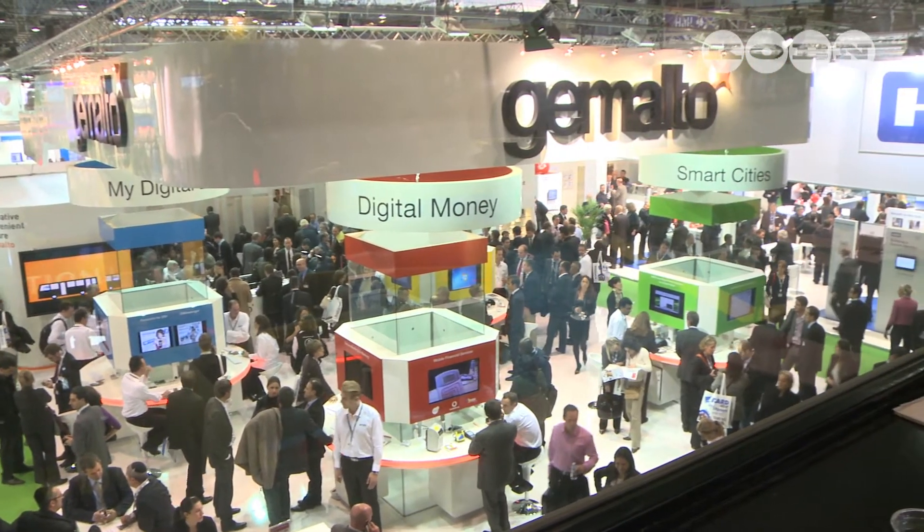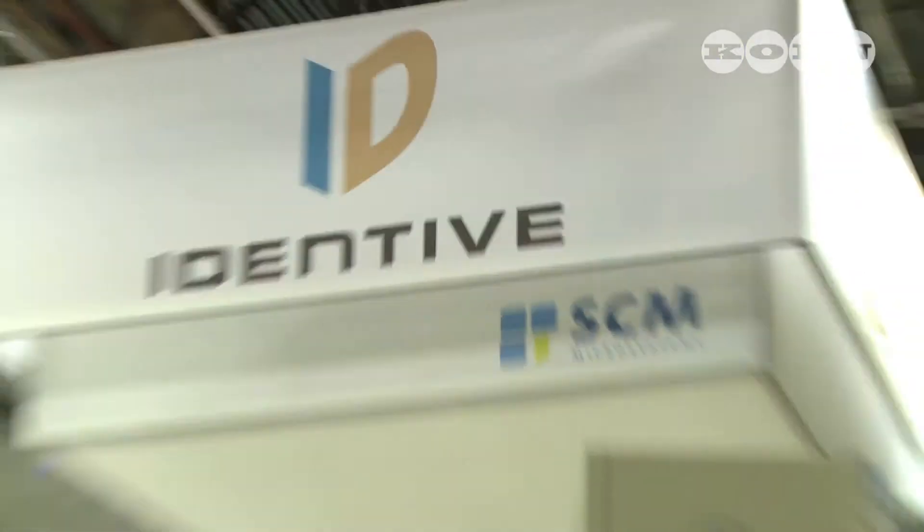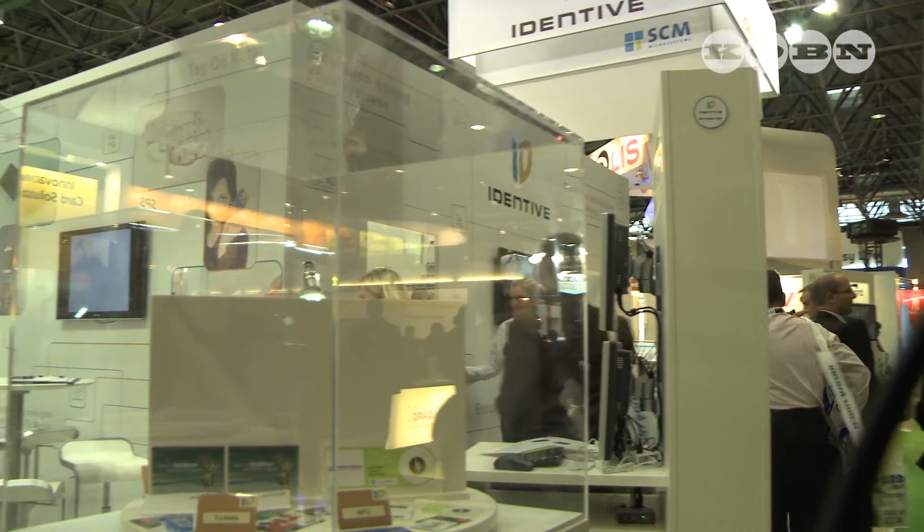I'm Steve Atkins, and this is 90 seconds. Identity, digital identity, EID — it's a topic that's become more prevalent over the last few years, and certainly at CARTS 2011, identity takes on a whole new meaning.